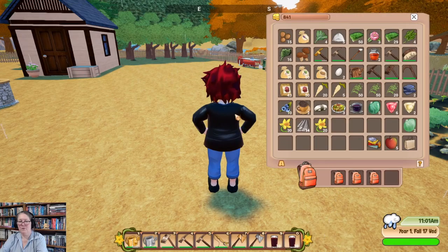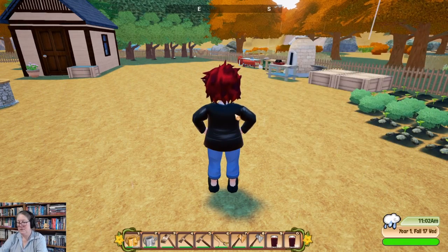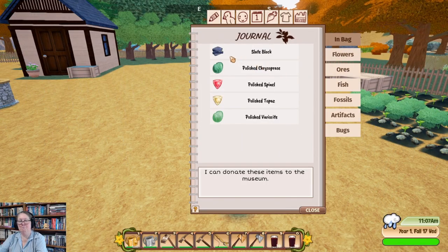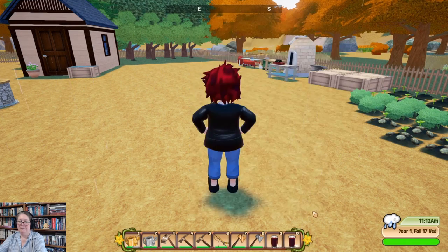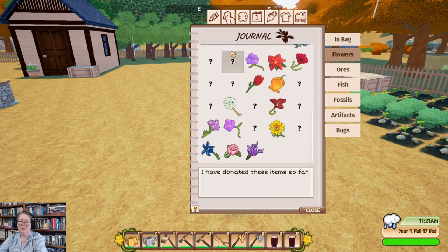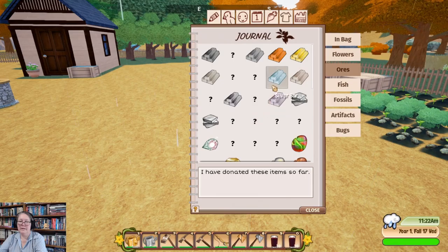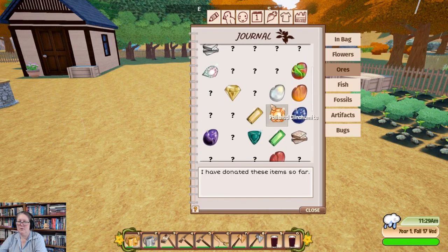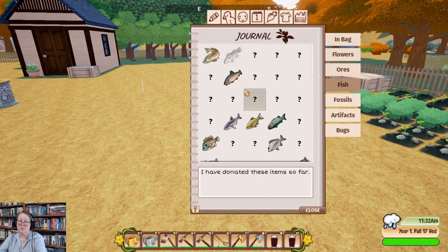I need to feed the chickens otherwise they'll get sick. Let me hit J and check the museum to see what's in my bag. I don't want to put any gems away until I've donated things to the museum. I do have a bunch of pickaxes. Flower-wise, we've got a bunch of flowers and there's probably not a lot more we can get. There's a bunch of stones we could polish to catch up with Jounce.